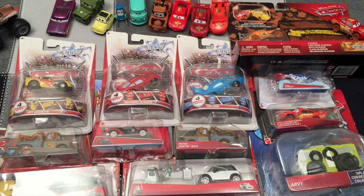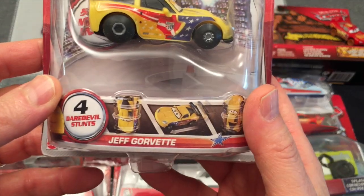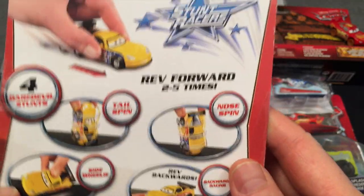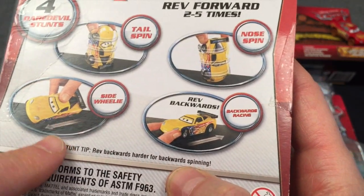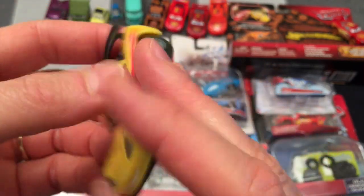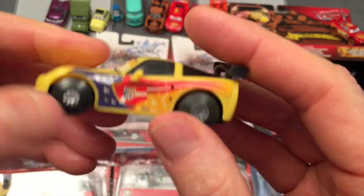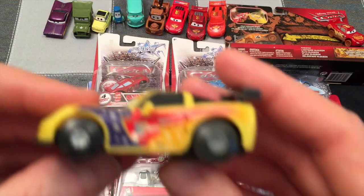Okay, those are the loose cars. Now let's start opening them up so we can see them — we don't want this video to go on forever. We'll start up here. This is Jeff Gorbett — Stunt Racers. That's a cool looking car. Stunt racers do tail spins, nose spins, backwards action, side wheelies. We've got three stunt racers so let's open those up. Isn't that cool? Good looking car. We're going to do stunts another day because they're stunt racers and we've got three of them, but for now we're just looking at it with Jeff Gorbett.